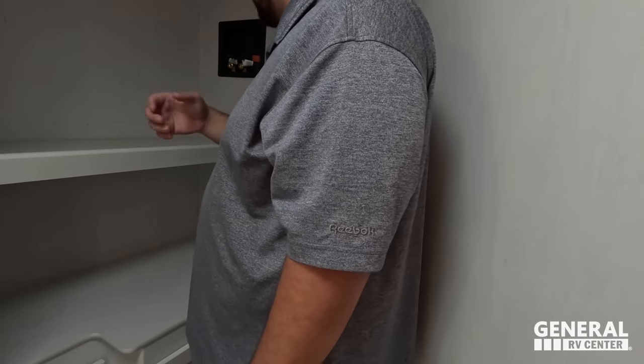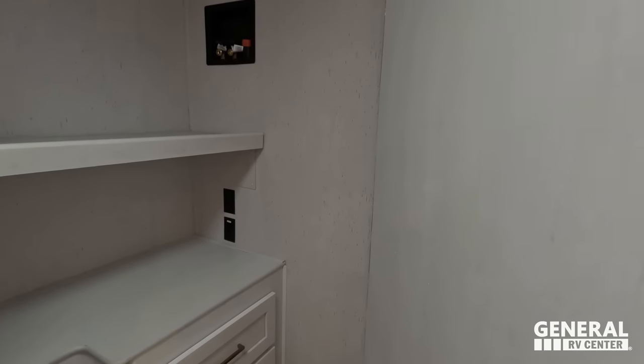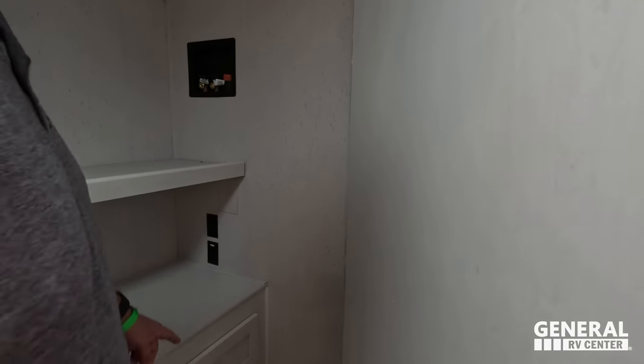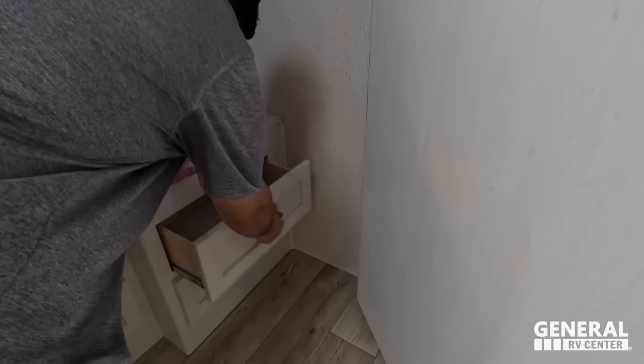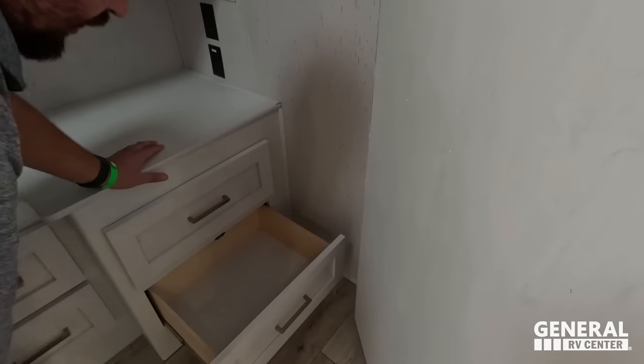I'm not a washer-dryer guy personally. I'm not an engineer, but I don't think it would do well in here — it might get humid and stuff, though it is vented. I just feel like the washer-dryer is a lot of weight and a lot going on back here.